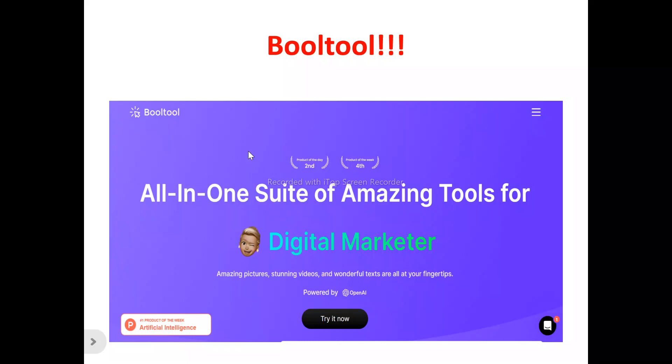BOTO is a tool you use for creating and editing amazing pictures. If you are a photographer, a picture enthusiast, or you just like taking pictures, BOTO is a tool you can use to edit your pictures. You can enhance your picture to have a stunning look, remove the background of a particular picture, and replace it with a preferred background.